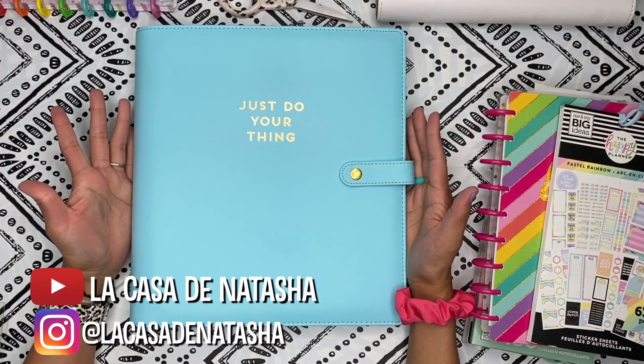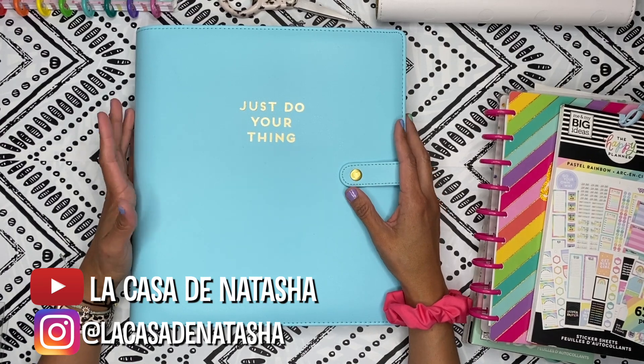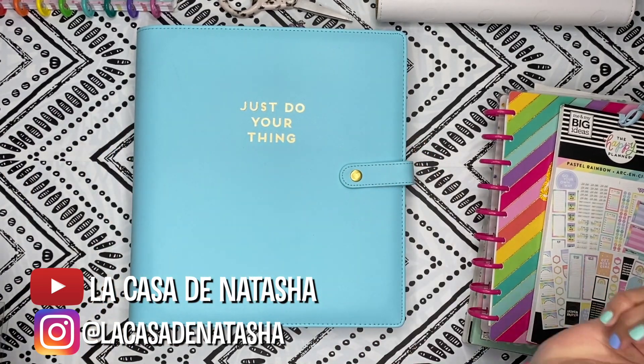What's up, happy planners? Welcome back to my channel, La Casa de Natasha. I'm going to be doing a plan with me in my big catch-all happy planners, so stay tuned.